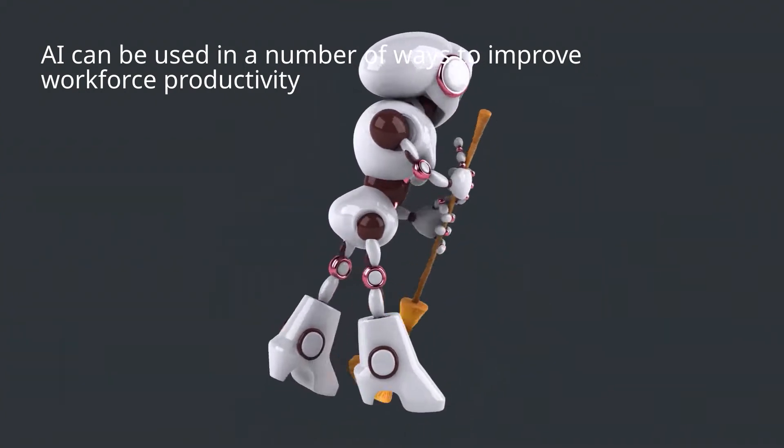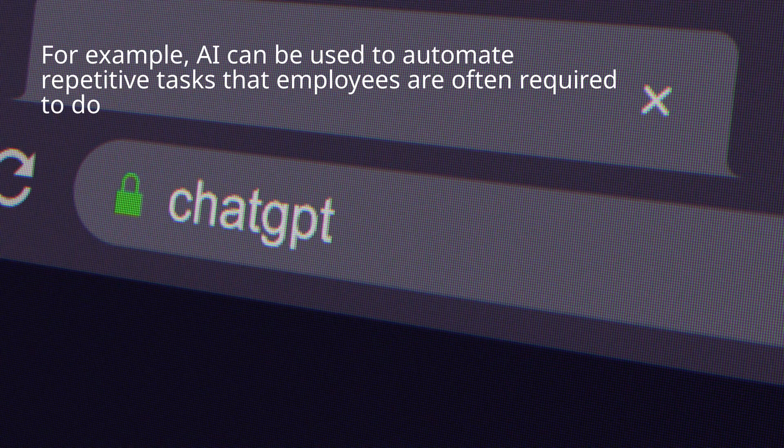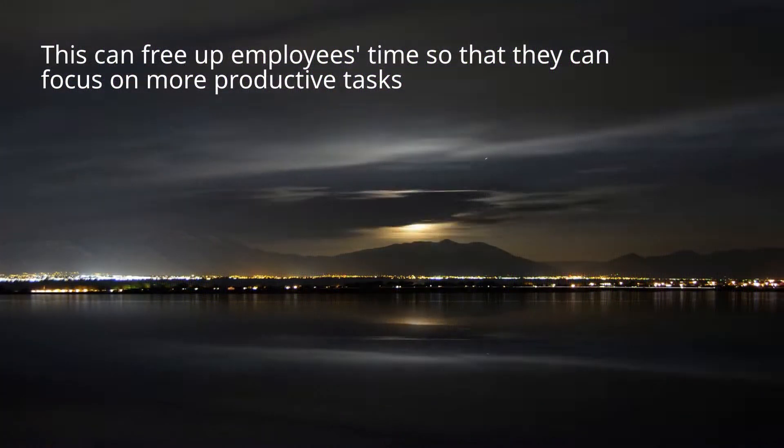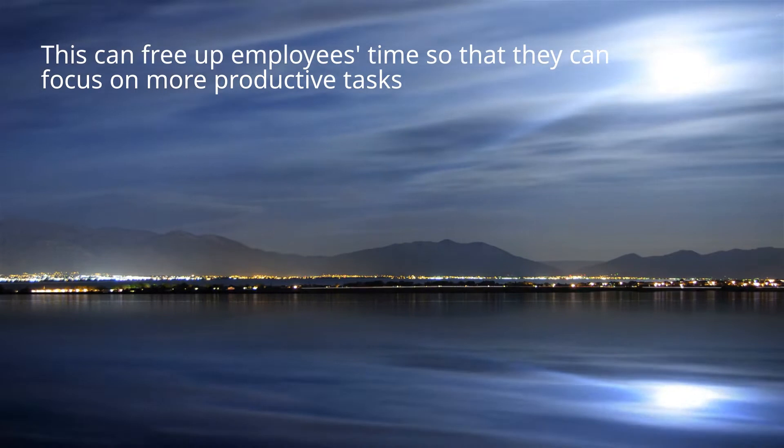AI can be used in a number of ways to improve workforce productivity. For example, AI can be used to automate repetitive tasks that employees are often required to do. This can free up employees' time so that they can focus on more productive tasks.